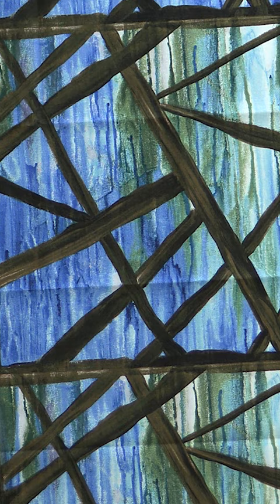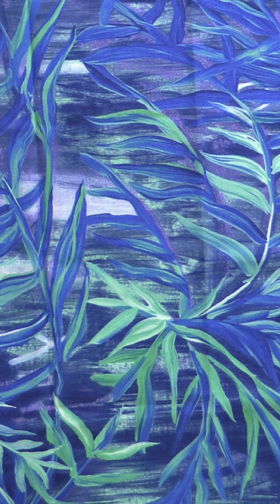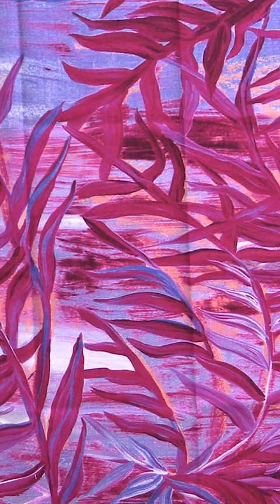This one comes with a panel, and then one that we're kind of treating as a panel. Stephanie is a painter, and the paintings end up getting translated into fabric. It's really a gorgeous collection — I think you guys are going to love it.